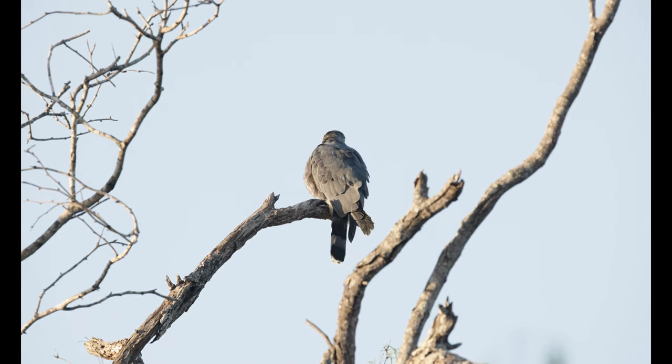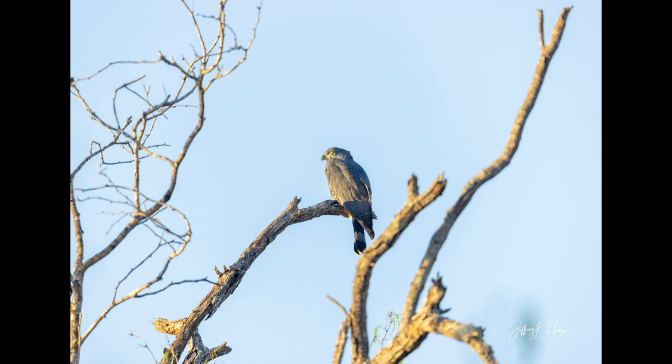I was thrilled to see the hook-billed kite. Many people come to visit and don't have the privilege of seeing one.